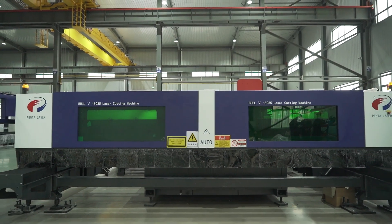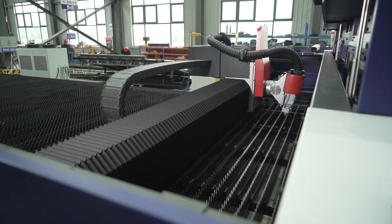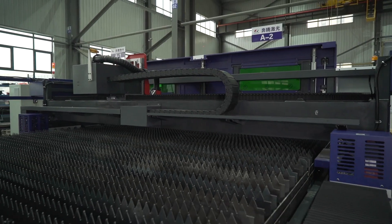The above is the introduction of the PentaLaser Bohr 5 series laser cutting machine. If you are interested in our products, welcome to visit our Shandong Linyi factory to have a look.